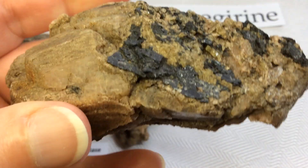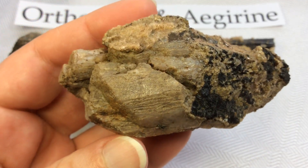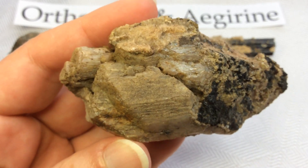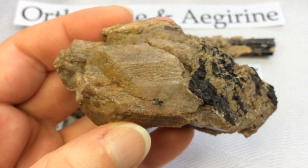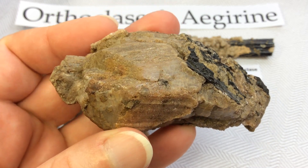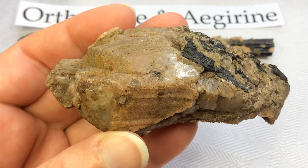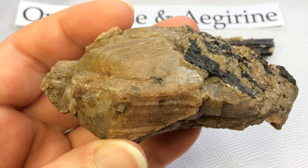I collected this specimen last year during my tours and I love it so much. The structure of the crystals is just beautiful, absolutely gorgeous. Even though it's a feldspar mineral, that does not mean we can't love it and appreciate its beauty.